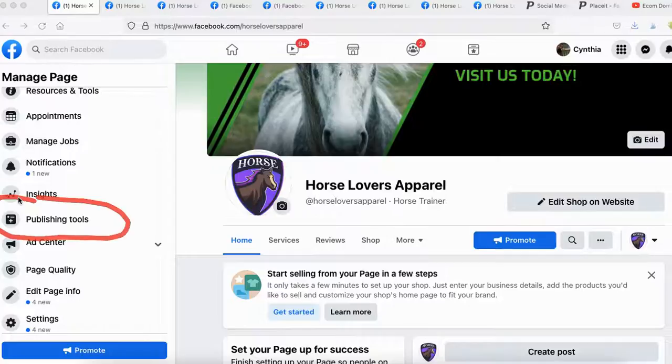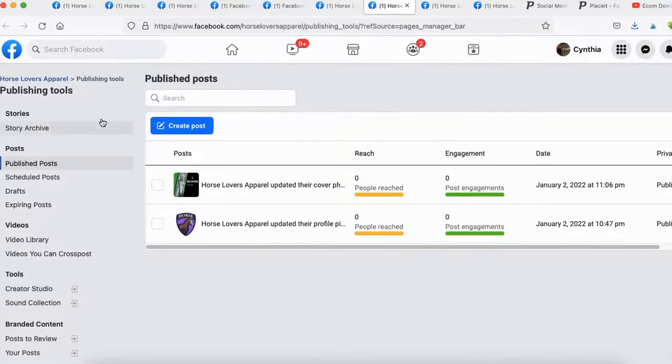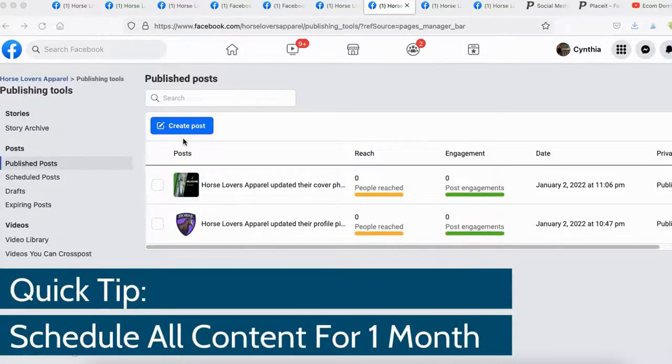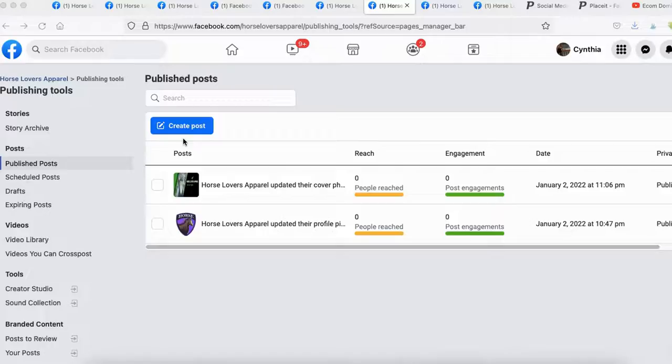Publishing Tools — once you click on it, this is where you can schedule out your content. I recommend on the first of every month to do your research and schedule all your content for the whole month, so you don't have to log onto Facebook daily just to post. I recommend scheduling everything out. I'll show you how to do this at the end of this video, including how I create viral content and schedule it.